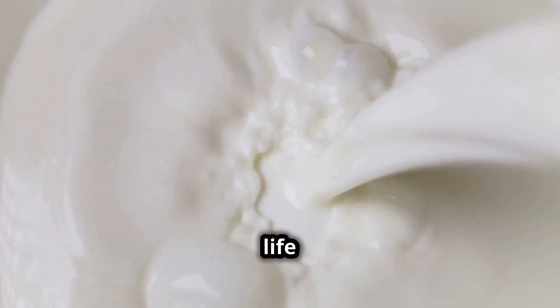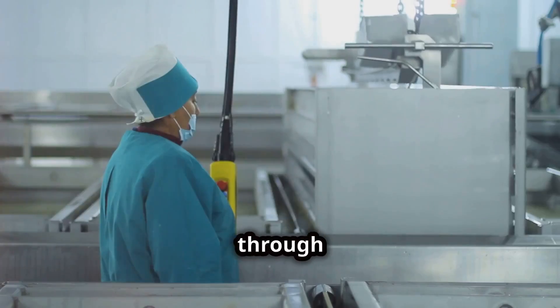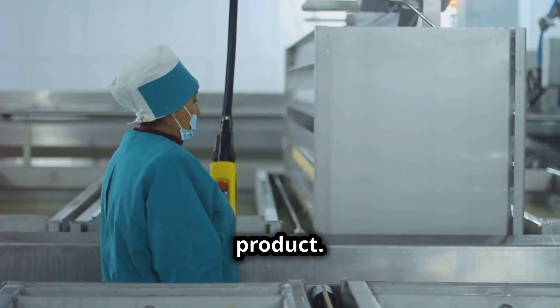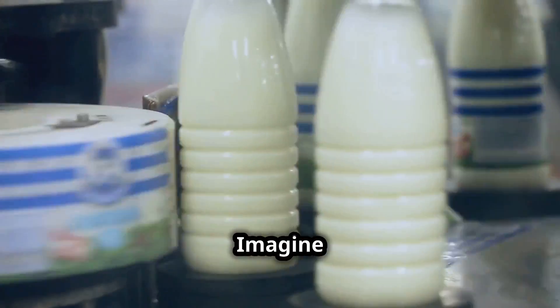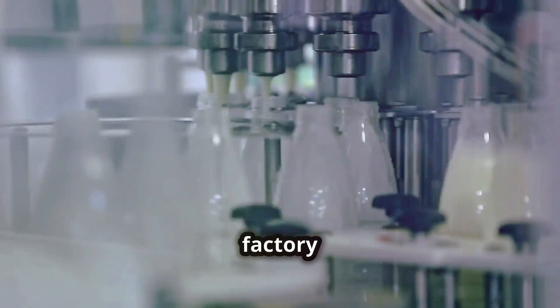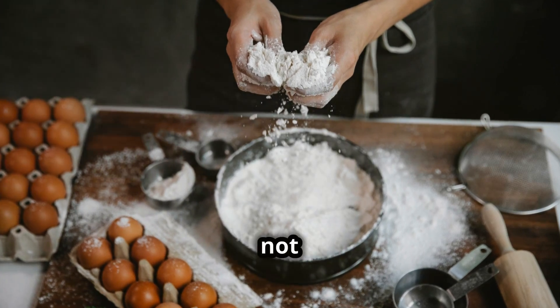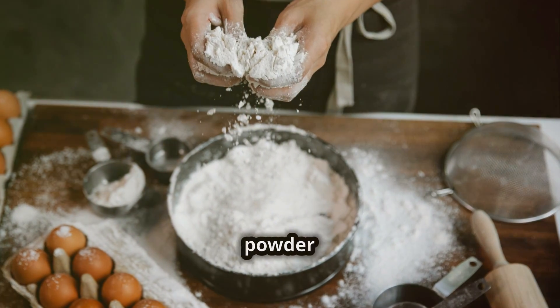Milk powder begins its life as regular, fresh milk, the same kind you might pour over your morning cereal. But through a fascinating transformation in modern factories, it becomes a versatile and long-lasting dairy product. In this factory tour, you'll discover the innovative technology and careful processes that convert liquid milk into its powdered form — showcasing the marvels of modern food technology and the importance of milk powder in daily life.